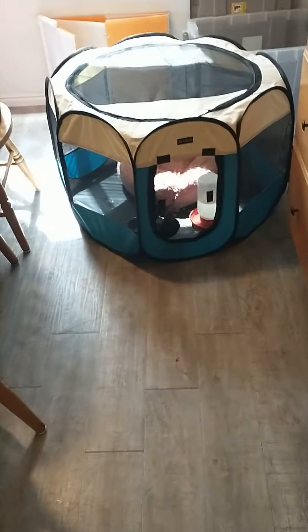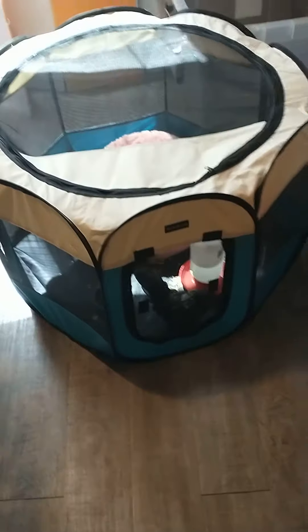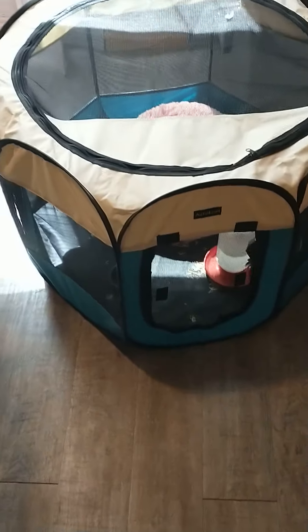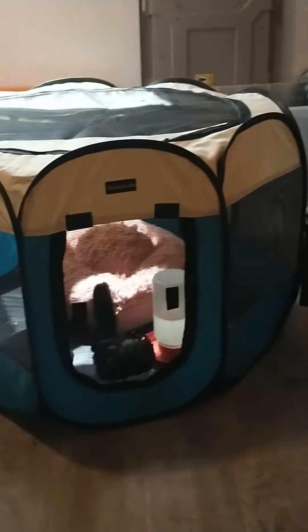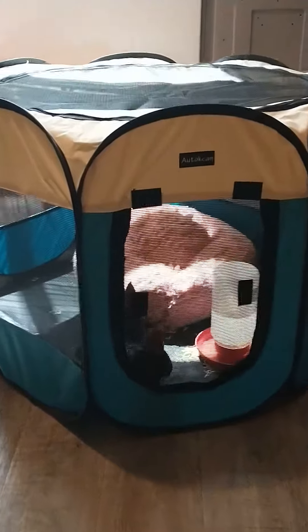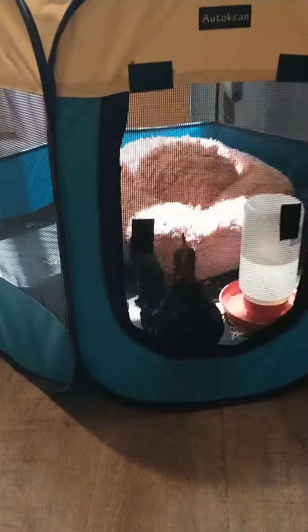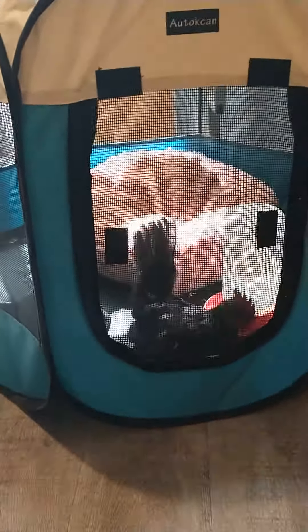I got this animal playpen that pops up like a tent for my baby chickens — and big ones actually fit in there pretty good size. I put this little Serama chicken in that we got yesterday; he's three months old. This is as big as he will get. He's a Malaysian Serama, the smallest chicken in the world.